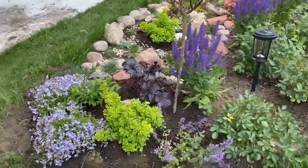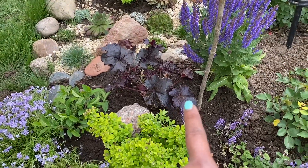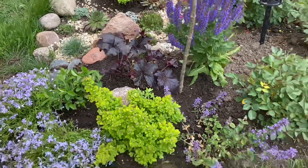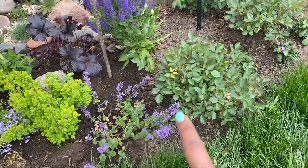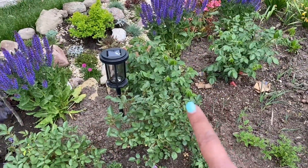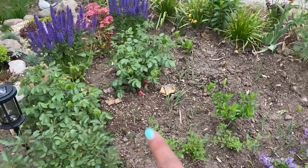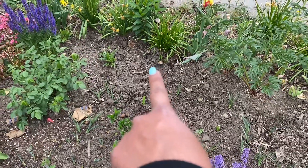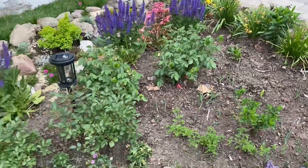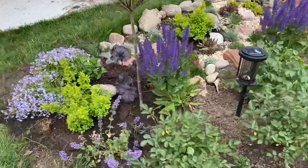I have an Evening Gown Heuchera in the back — also a Proven Winners plant — and a Cat's Pajamas nepeta here, along with a couple of Ringo All-Star roses. I'll go through those in a minute because I bought two more and I want to add them in this spot, as I think they'll create a really nice drift of beautiful blooms here.